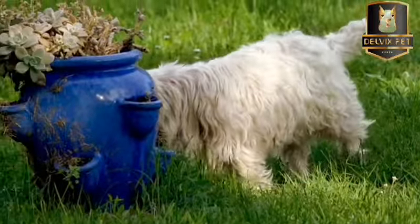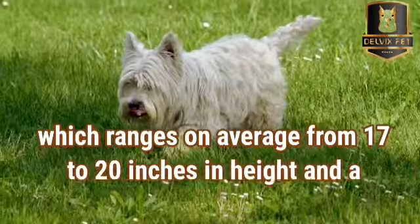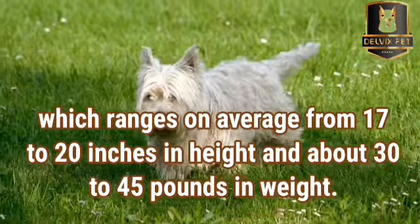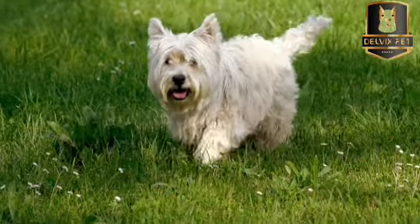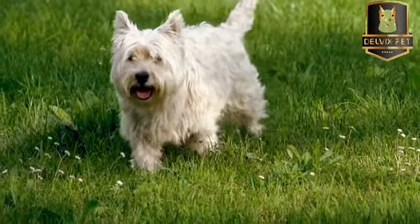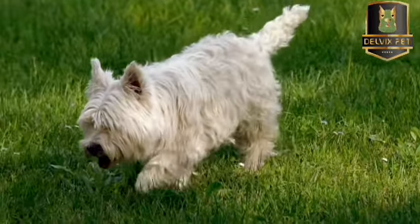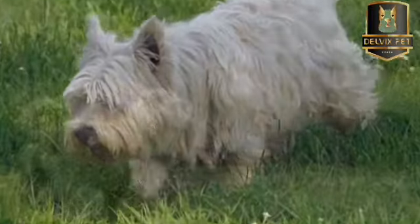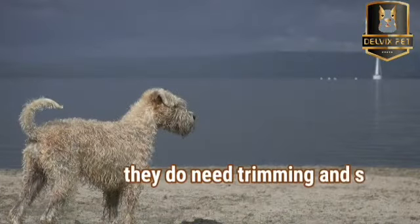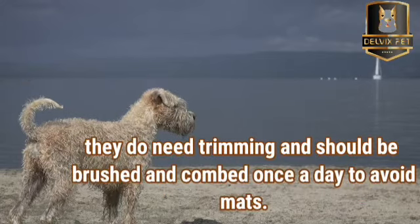The Soft-Coated Wheaton Terrier is a medium-sized dog which ranges on average from 17 to 20 inches in height and about 30 to 45 pounds in weight. The breed has a square structure and is well-built. Their soft, silky hair does not shed like most dogs — like human hair and poodle hair, it keeps growing. They do need trimming and should be brushed and combed once a day to avoid mats.